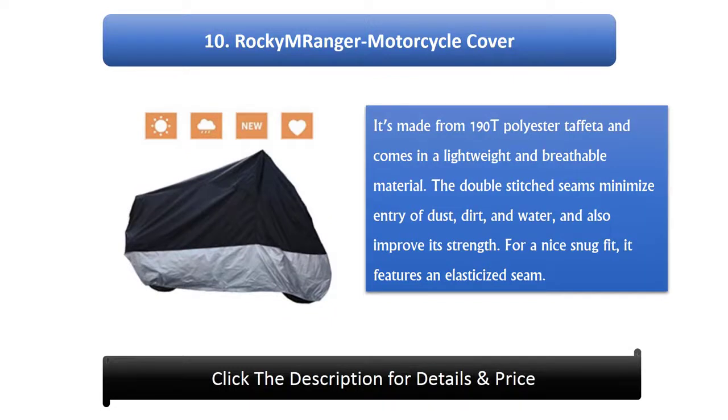10. Rocky Mranger Motorcycle Cover. It's made from 190T polyester Taffeta and comes in a lightweight and breathable material. The double-stitched seams minimize entry of dust, dirt, and water, and also improve its strength. For a nice snug fit, it features an elasticized seam.